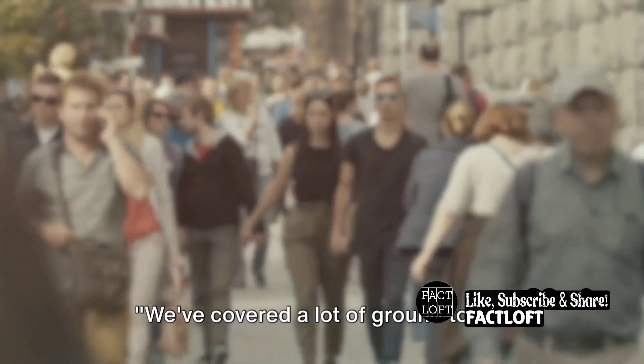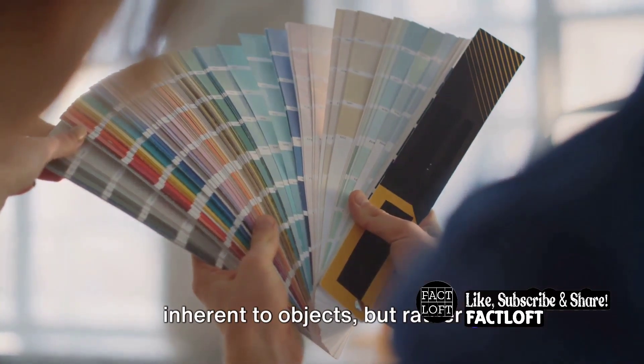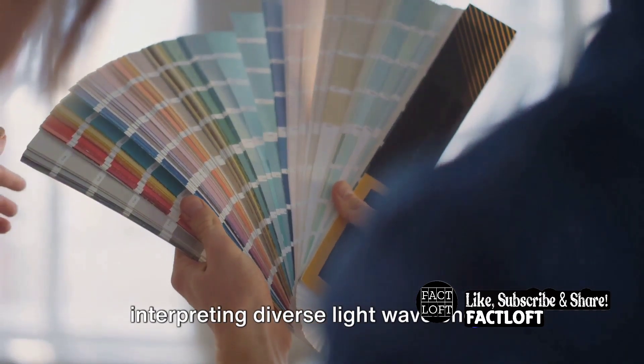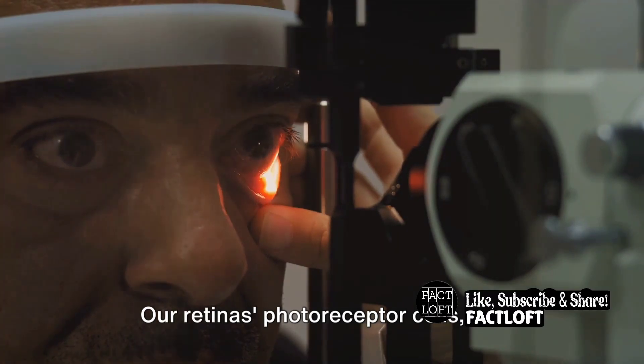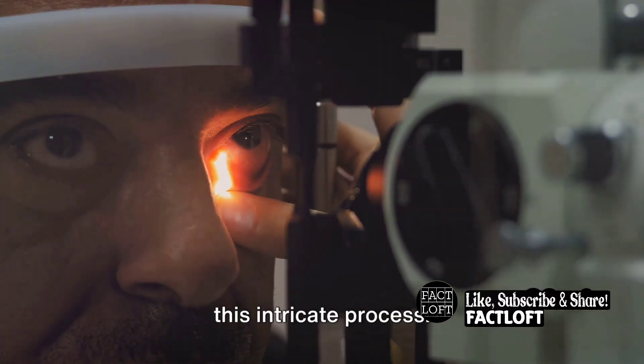We've covered a lot of ground today. We've learned that color isn't inherent to objects, but rather a perception crafted by our eyes and brain interpreting diverse light wavelengths. Our retina's photoreceptor cells, the rods and cones, are significant players in this intricate process.